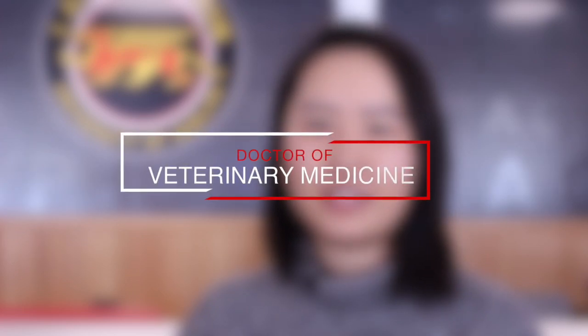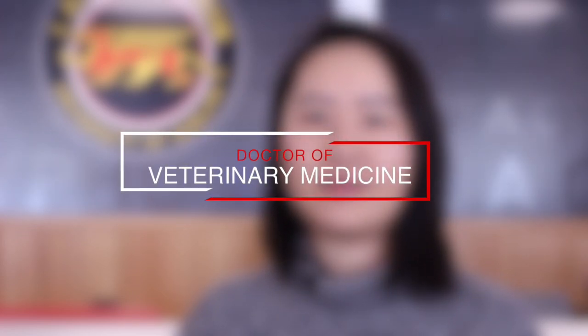My name is Janice and I'm in the Doctor of Vet Med program and my hometown is Toronto. I chose this program because I've always wanted to become a vet, and the DVM program at Guelph is one of the best in the world.